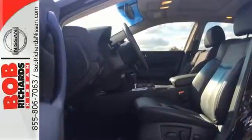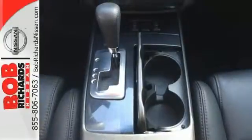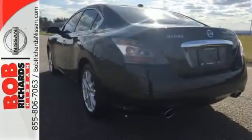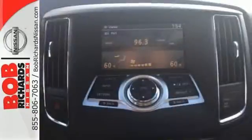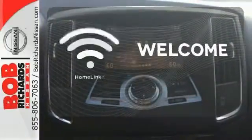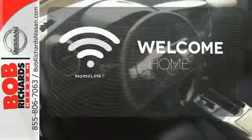Pair that with Maxima's advanced airbag system and 5-star impact safety rating, and you've got a vehicle that drives like a sports car yet cradles you in safety and security. Program garage door openers, gates, and lighting systems with HomeLink.